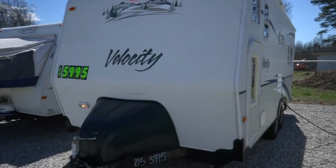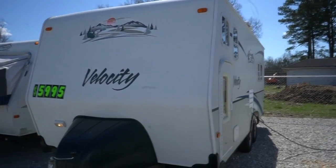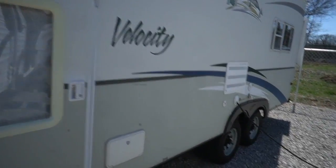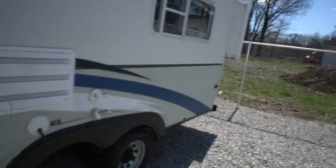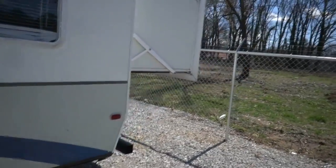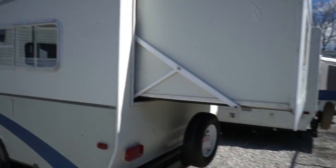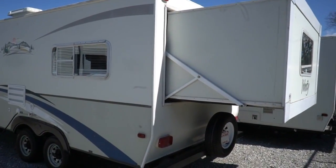This is a 2005 Viking Velocity 22RS. It actually has a rear power slide-out. A young couple traded this in — a gentleman was working here in town, his family moved down here with him, they lived in it for about a month and a half, and it was just too small for them and the kids. They ended up trading this in on a bigger pull camper.